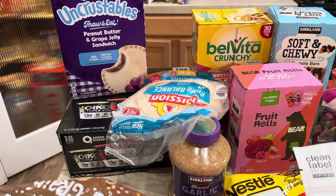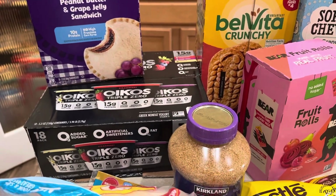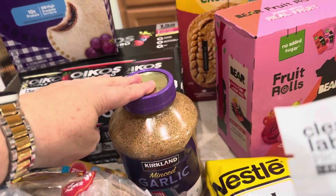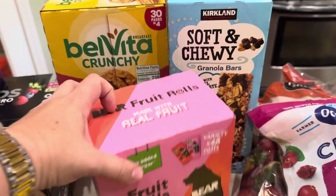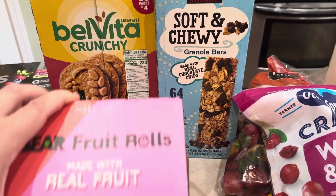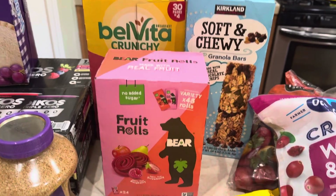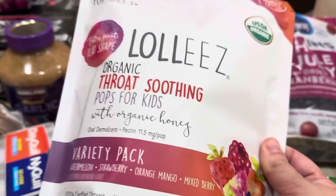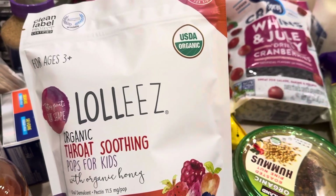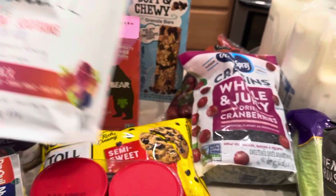We've got some Uncrustables for the freezer that my six-year-old requested. Some Carb Balance Tortillas — we love those. The Oikos Greek yogurt comes with vanilla, strawberry, and triple berry — that makes a really great quick breakfast with some of that granola. Minced garlic — we always keep one of these in the fridge and we're just about out. The Belvita breakfast cookies — there are four little cookies in each pack, great for a quick breakfast on a school morning. Soft and chewy granola bars, some no-sugar-added fruit roll-ups — we've had these before and I thought they'd be a fun after-school snack or to send to school. And I found these Lollies Organic Throat Soothing Pops for kids — with the school year starting, we just got done having COVID as a family, and with school starting again we'll get colds, so these will be good to have stocked up.